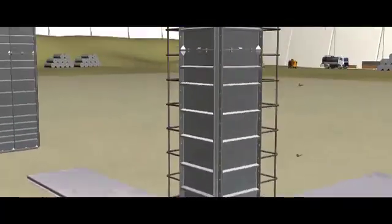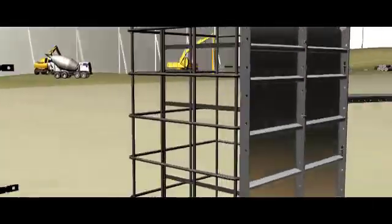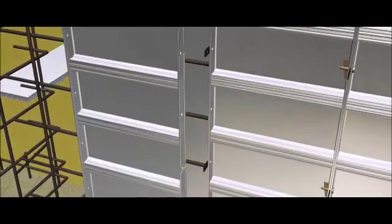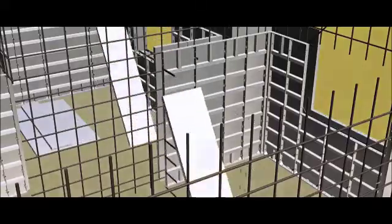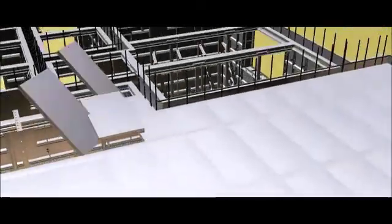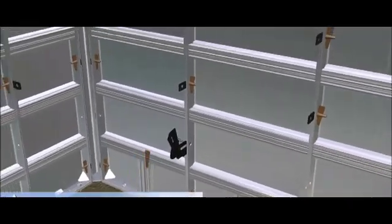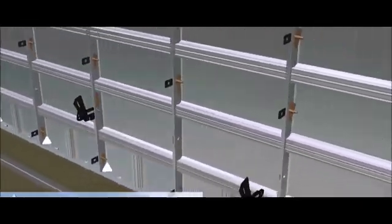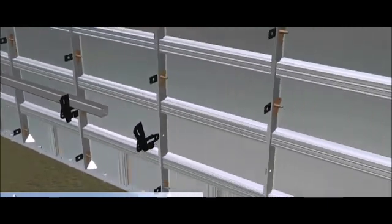The System Aluminium Formwork Technology is known for faster, superior and durable construction. It uses high-grade aluminium to create moulds which are easy to assemble as per the construction architecture and are quick to dismantle. The pre-engineered moulds are fixed together with sleeves, pins and wedges to create a complete floor structure in record time.